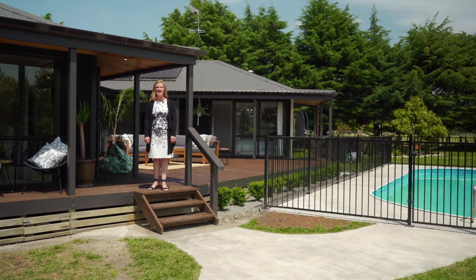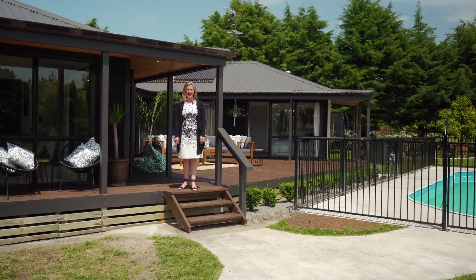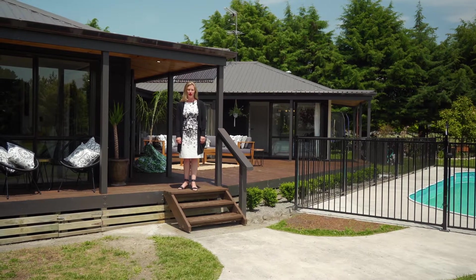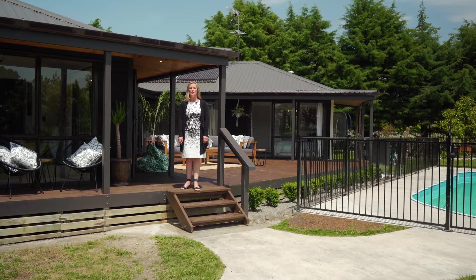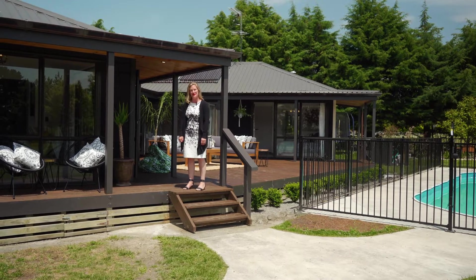Hi again, it's me Jamie Slater here from Tremains. Today I'm at 34 Bidwells Cutting at this fantastic lifestyle property situated just a few moments drive from the centre of Greytown. This wonderful family home also features a separate two-bedroom accommodation, so come and have a look at this fabulous property with me.